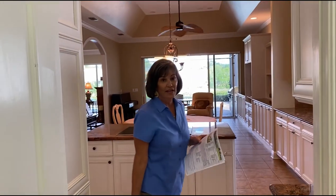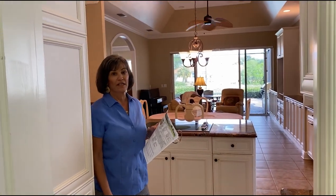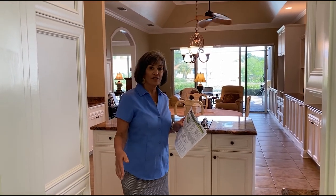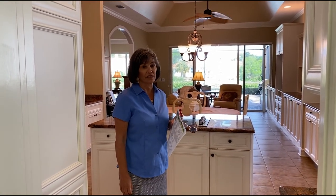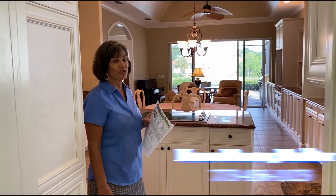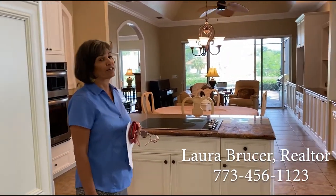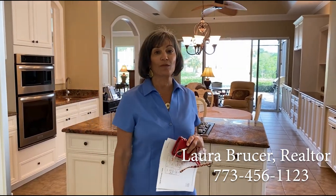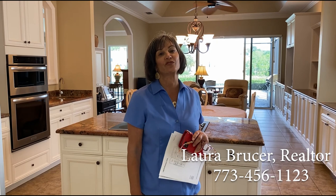This home also has a double-deep, double-wide garage, so you can fit two cars and a golf cart in it very easily. Plenty of storage in the garage. If you have any questions, feel free to call me at 773-456-1123. I am Laura Grucer with the Keller Williams team. Thank you for watching.